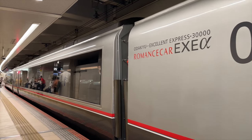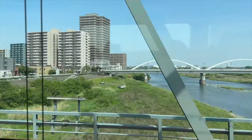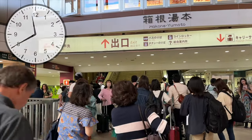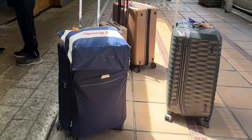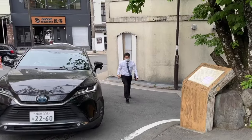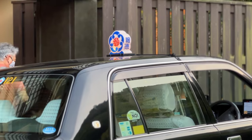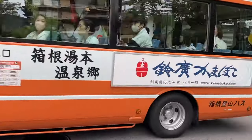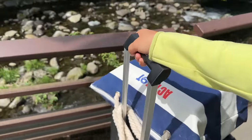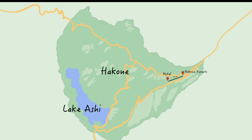The train we're on is called the Romance Car and it will take us directly to Hakone Yumoto station — nearly two hours on the train. We've arrived at Hakone Yumoto station. The first thing we should do after arriving is go to our hotel and stow away all the luggage. However, there is no Uber in Hakone. We saw very few large taxis here, mostly small ones. We were unsure how to fit the suitcases onto the bus, so the only option available was to walk to the hotel. It's not far — only 1,000 meters away. We're fortunate that Hakone is such a small town.